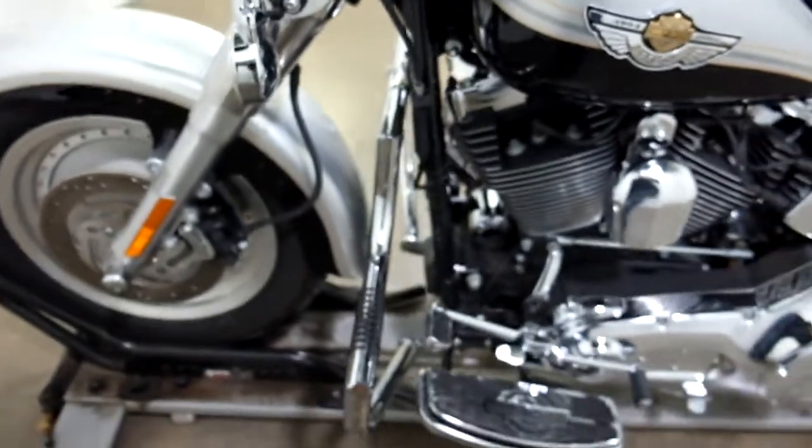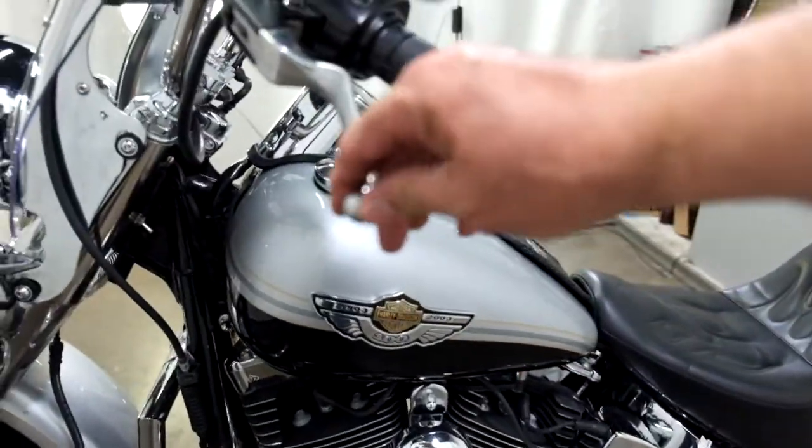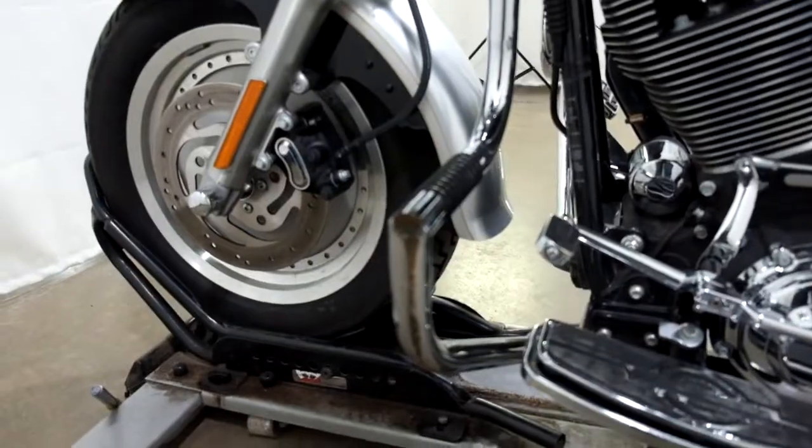Highway bars — we've got some scraping on the end of the lever, as well as the highway bar there.